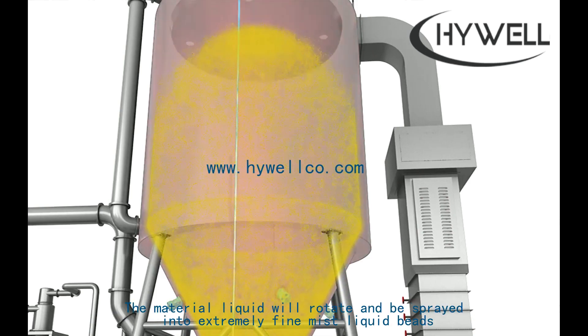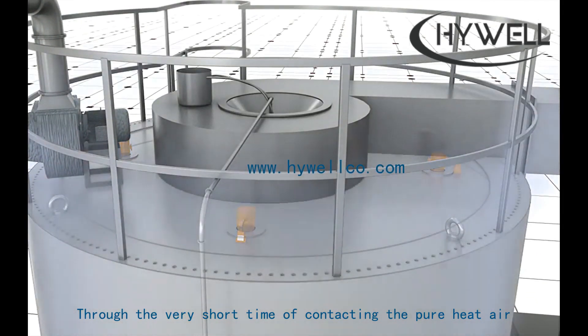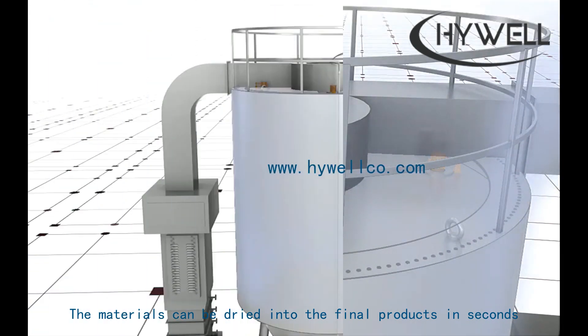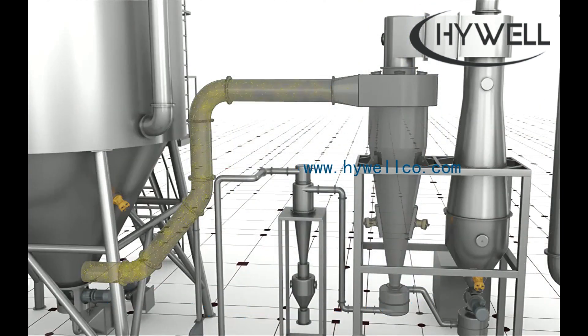The material liquid will rotate and be sprayed into extremely fine mist liquid beads. Through very short contact time with pure hot air, the materials can be dried into final products in seconds. The powder produced by the high-speed centrifugal atomizer ranges between 40 to 120 microns.